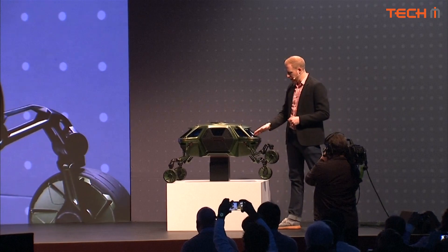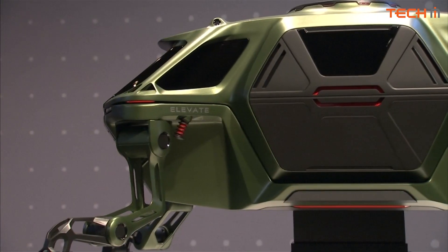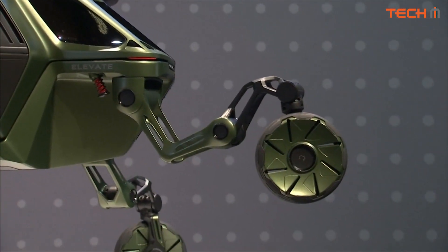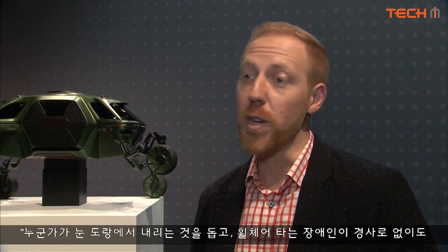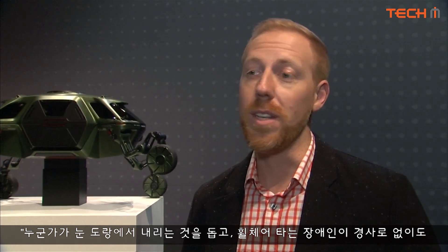All of the motors here are non-back drivable. Our idea here was: could you help someone get out of a snow ditch? Could you help someone elevate to a front door where someone with disabilities in a wheelchair can't get out and they don't have a ramp?